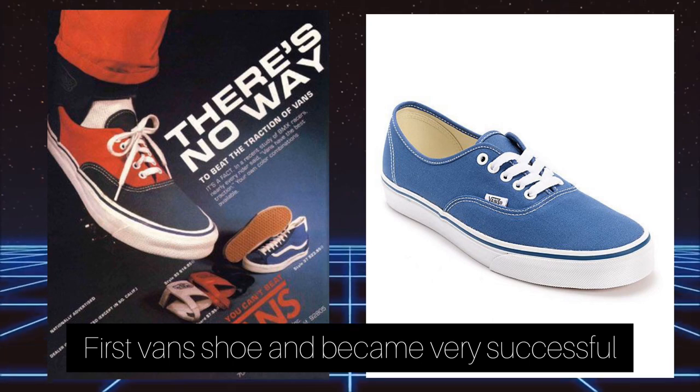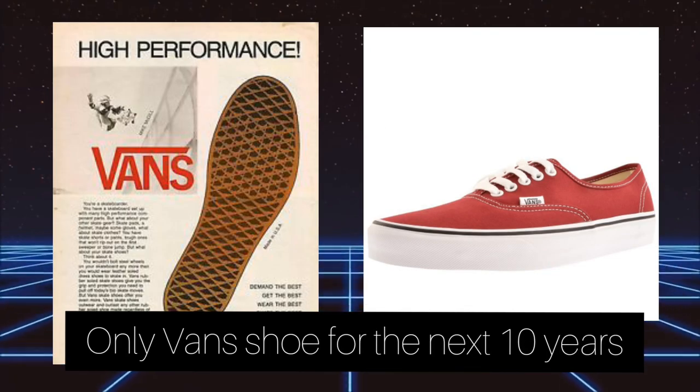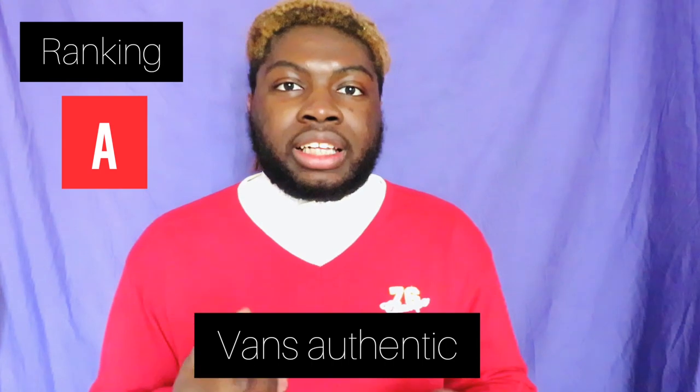The next sneakers we're going to rate are the Vans Authentic from 1966. If I have to put it on the level with the low version of the Converse, I will put Vans above. They are also a basic shoe that can go with every outfit. There's not a lot going on in the shoe, but they are comfortable and quite durable. I think it will be at the same level as the Converse, so an A.